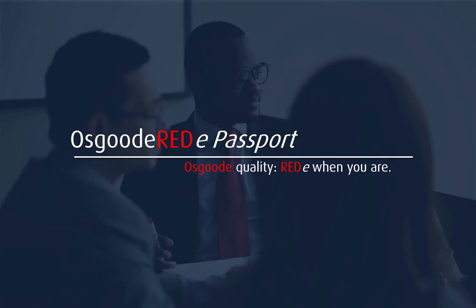Osgoode quality, ready when you are. Visit our website for more information and get the red carpet treatment when and where you choose.